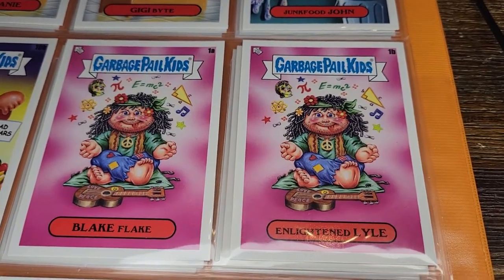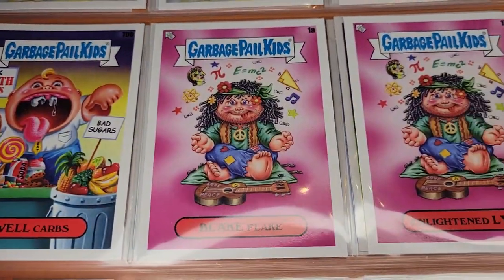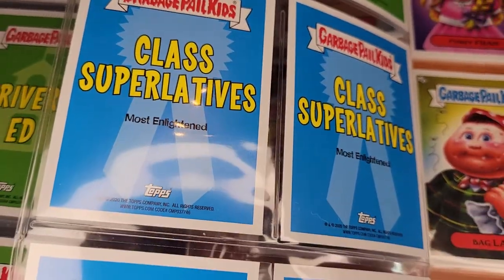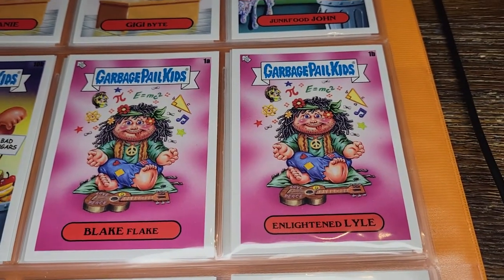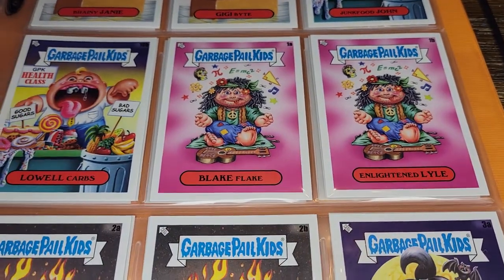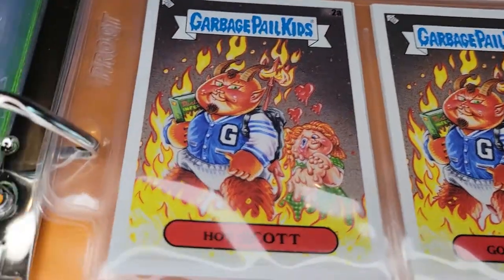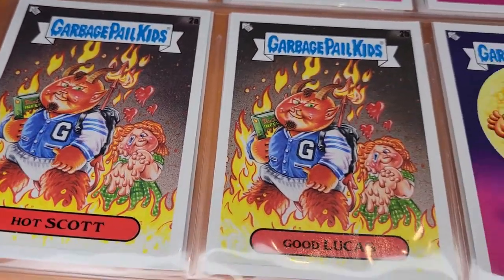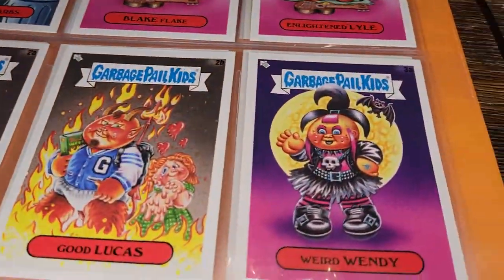Actually I didn't notice — we've moved on to a different subset: the Class Superlatives. This guy is the Most Enlightened from his class. These are also previously existing GPK characters given a new spin — this time they're getting yearbook-style superlatives like 'most likely to' etc. Here's Hot Scott, the old demon guy, with another GPK worked into the background for fun. Good Lucas is the class hottie.